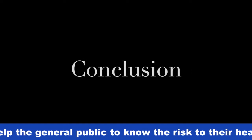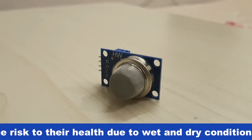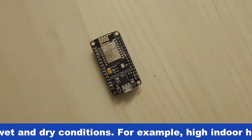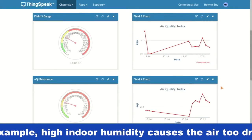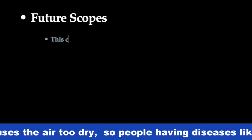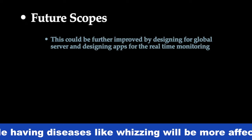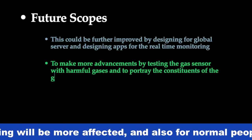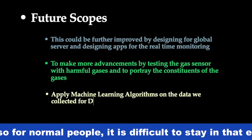This technology is proposed to enhance the quality of air. Utilizing the MQ135 gas sensor, it gives the amount of various kinds of hazardous gases, and the NodeMCU is the core of this project which controls the whole procedure. The Wi-Fi module connects the entire process to the web and the results are shown on a web page. Future scopes of this project include designing a global server, designing apps for real-time monitoring, making more advancements by testing the gas sensor with harmful gases, and portraying the constituents of the gases. This could be further improved by applying machine learning algorithms on the collected air data for data visualization. Thank you.